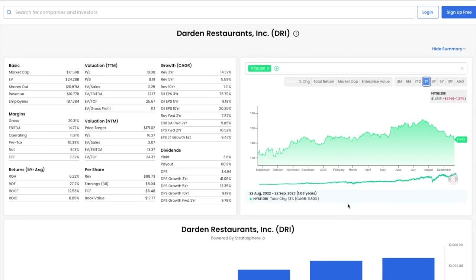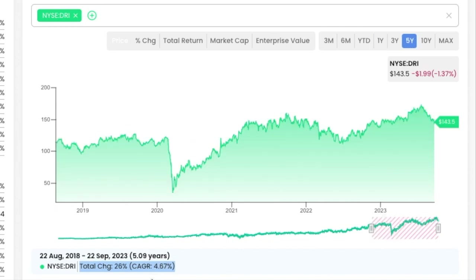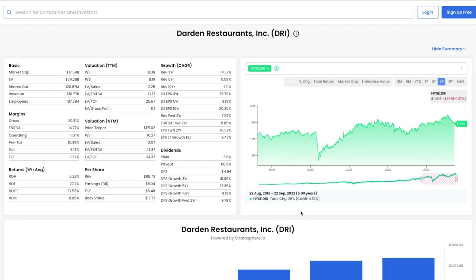Now let's look at the price action. Starting with the 1-year chart, we see that Darden had a CAGR of about 12%. Zooming out to the 5-year chart, we see that Darden had a CAGR of 5%. Darden's price action has been steadily climbing over time but not showing outstanding returns.